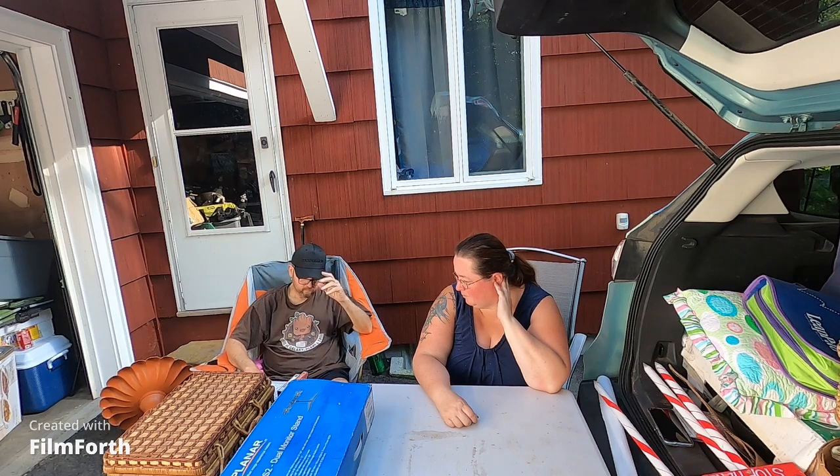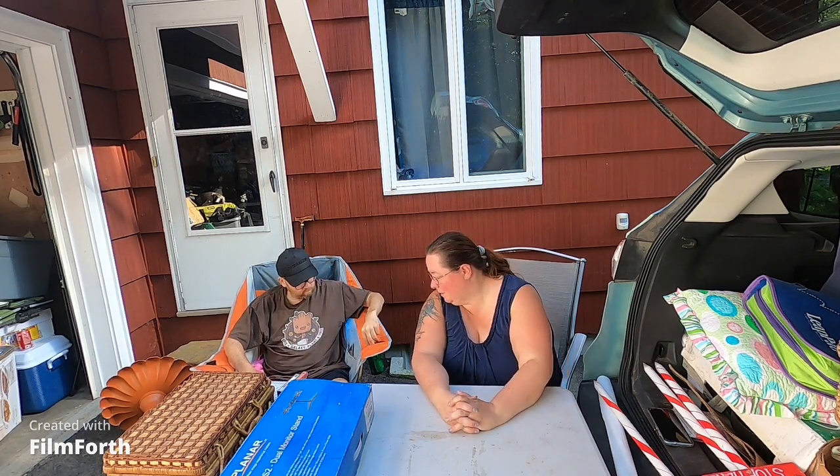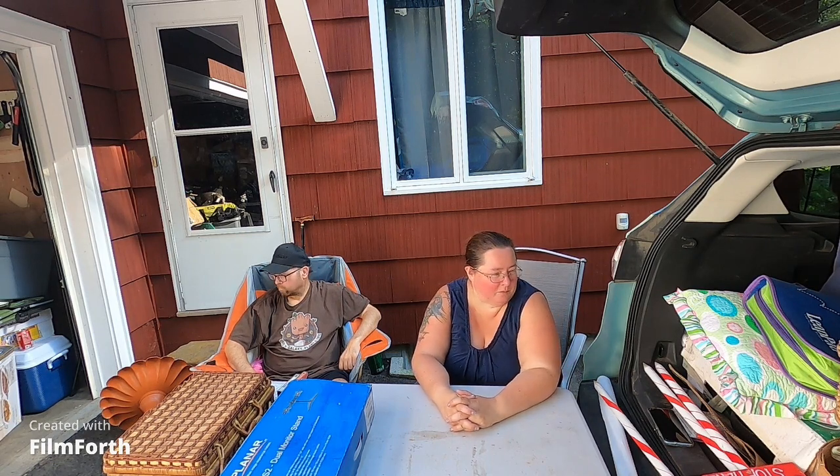Thank you for watching. Please like and subscribe. If you want to see what else we got for decorations, go over to my craft channel — I'll have at least one video, maybe two, on the items we picked up for decorating and crafting. See you in the next one, bye bye!